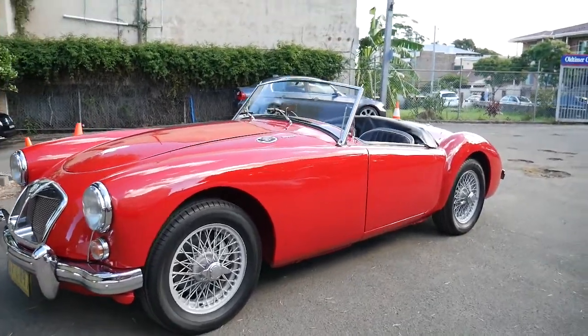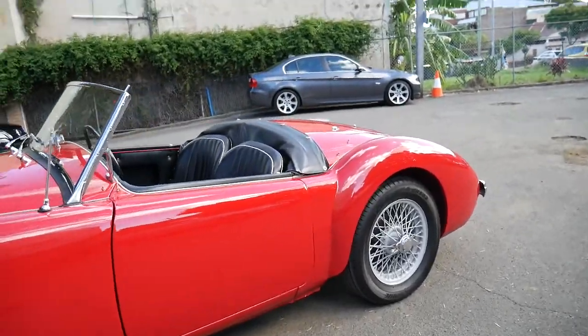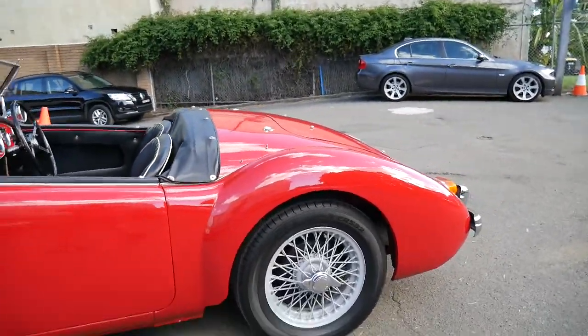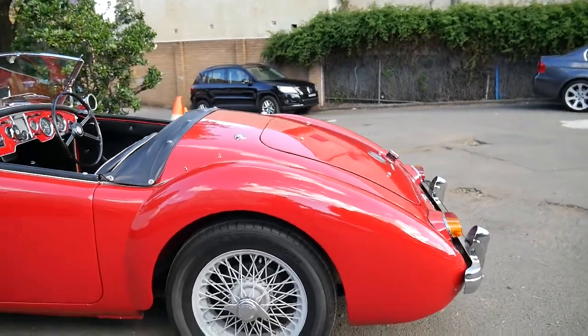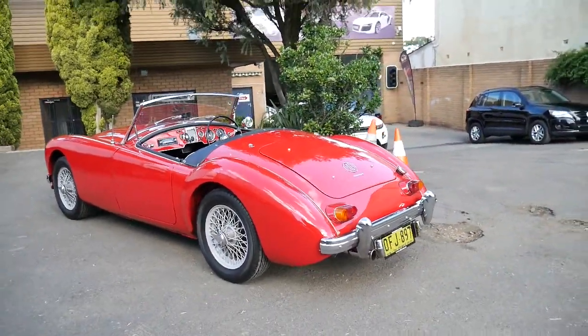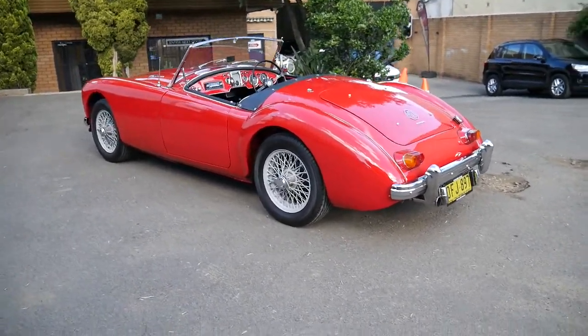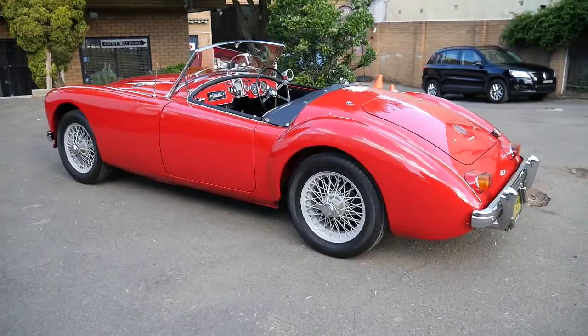Welcome to the Old Timer Centre. My name is Philip Tarrant. I'm going to be talking to you about this absolutely beautiful 1961 MGA Series 2. Being the Old Timer Centre, it's nice to get an old timer like this in stock.